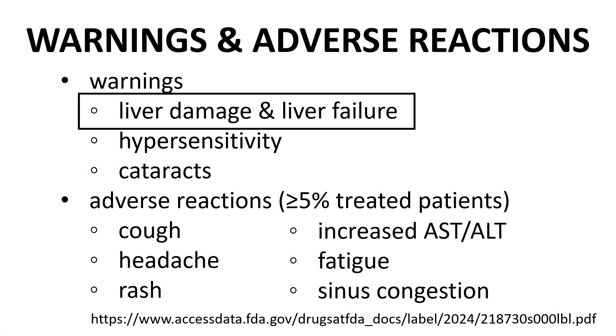Alyftrek carries multiple warnings and adverse reactions. The first warning — liver damage and liver failure — is in a black box because this is a boxed warning on the prescribing information. Hypersensitivity to the components of Alyftrek and increased incidence of cataracts are also warnings. Adverse reactions reported in at least 5% of Alyftrek patients and with an incidence at least 1% greater than Trikafta include rash, elevation of liver enzymes in the blood, and upper respiratory symptoms.